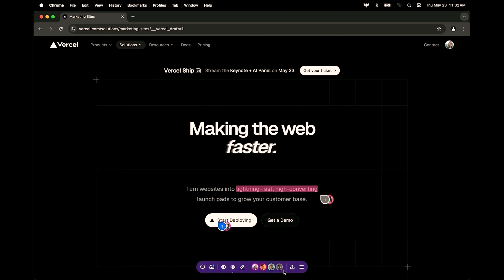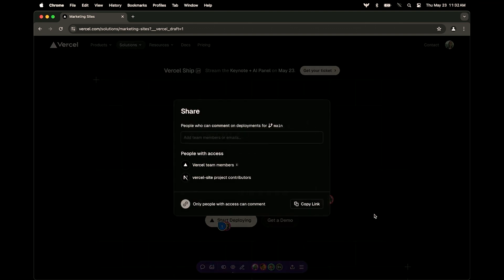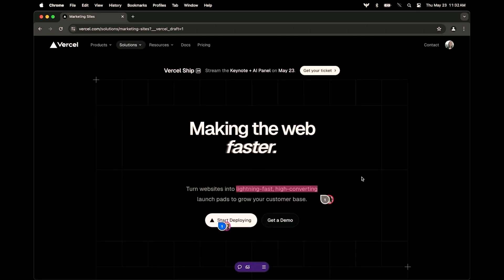So this is the toolbar. You'll see you can view your inbox, see who else is online, and share this with your team. Let's take a look at some of these comments.